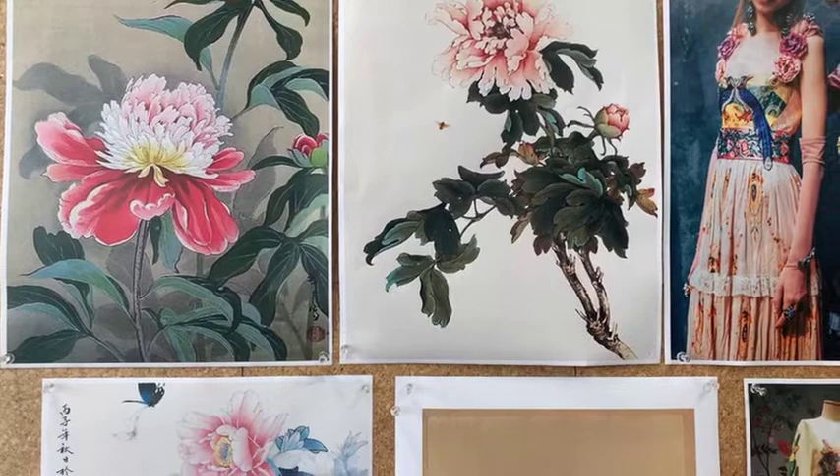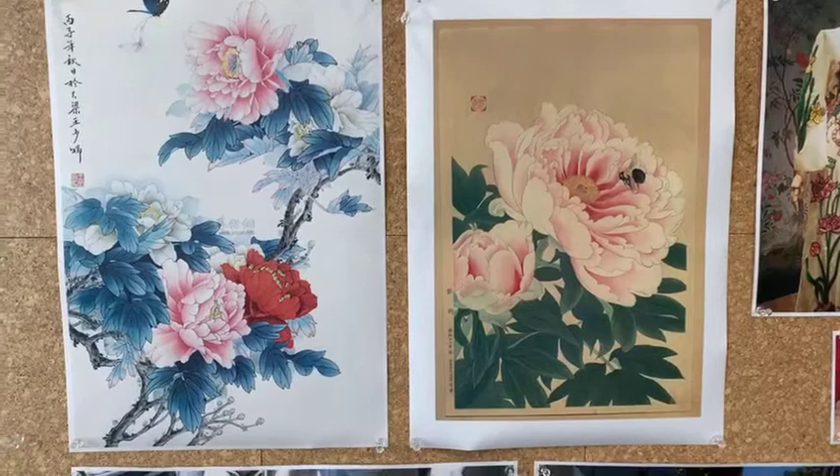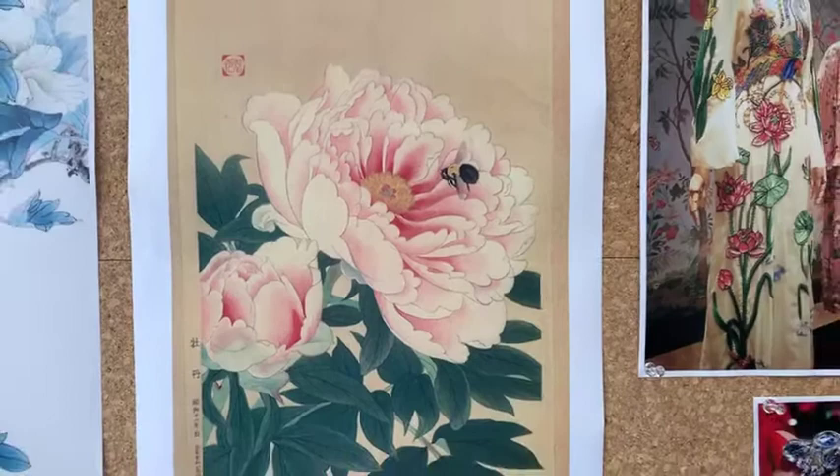Peonia was particularly influenced by the stunning Japanese artwork from the 1930s, Peonia and Bee. We really chose to include this inspiration of the bee because we thought it added some whimsy to the design. And we loved the fragility of the Peonia flower.